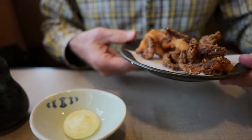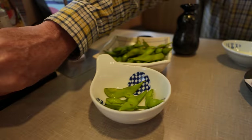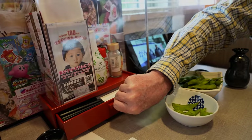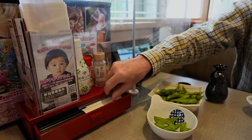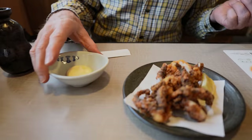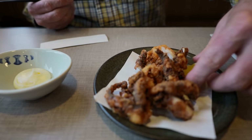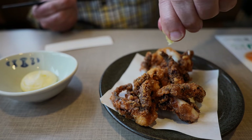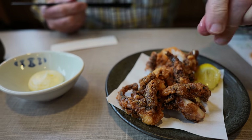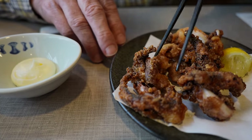Appetizer number two is fried - it looks like octopus, but this is squid. Squid legs. The secret drawer houses the chopsticks. It comes with some lemon and mayonnaise. Looks gorgeous. Definitely this is the best way to eat squid legs right here - deep fried.